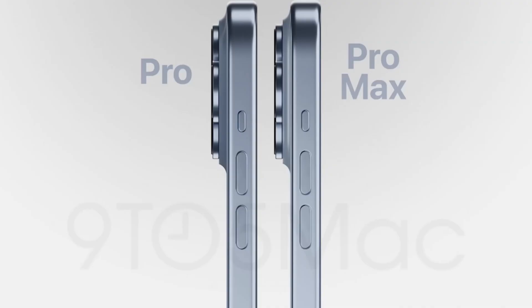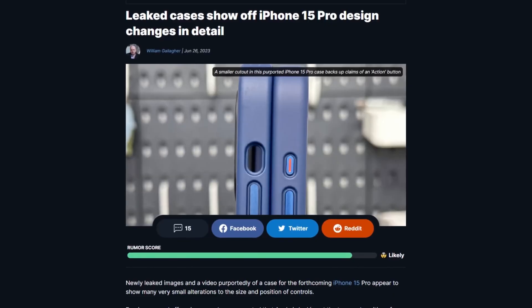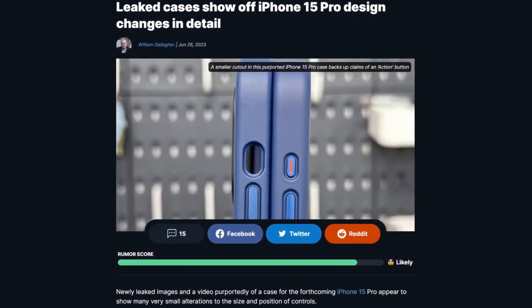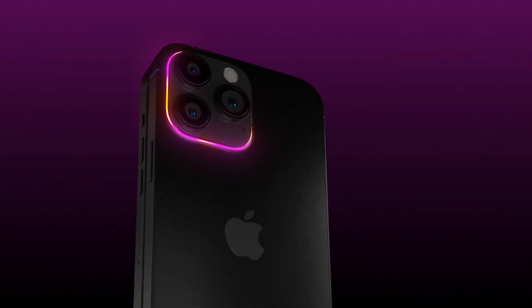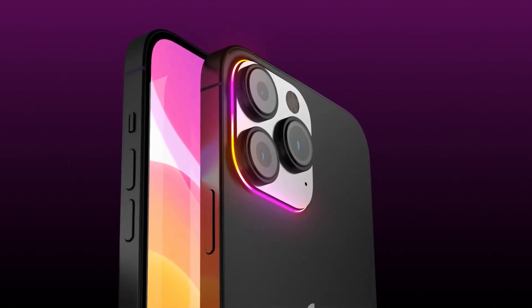One significant change is the replacement of the mute switch with an action button, similar to the one found on the Apple Watch. This button may be programmable, allowing users to customize its functionality. Furthermore, Apple is reportedly developing a special chip that will enable the action button to work even when the phone is turned off.